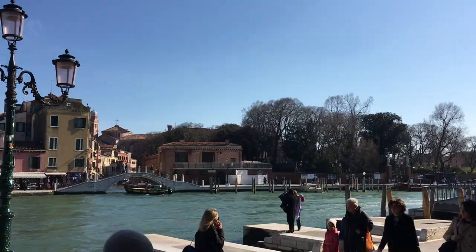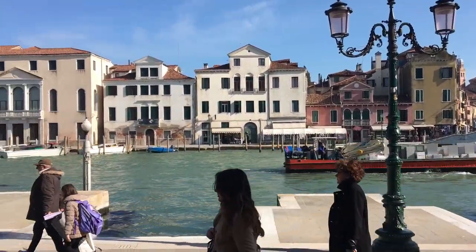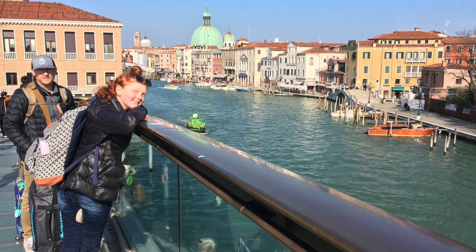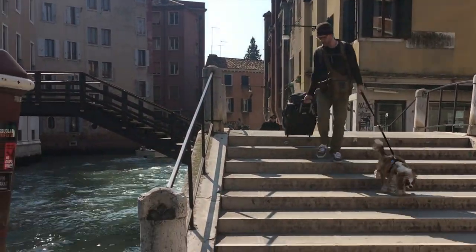We are in Venice! When packing for Venice, be sure to pack light. There are many, many steps. I think our girls asked about 20 times why we couldn't just take a water taxi.